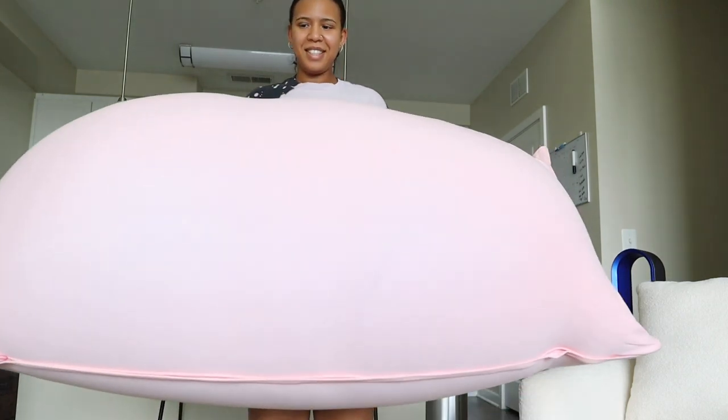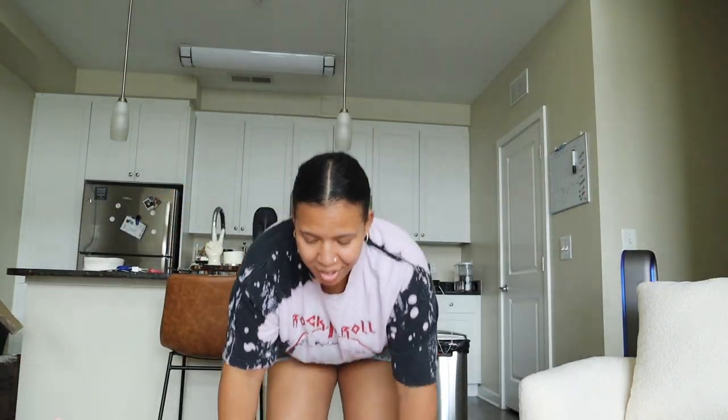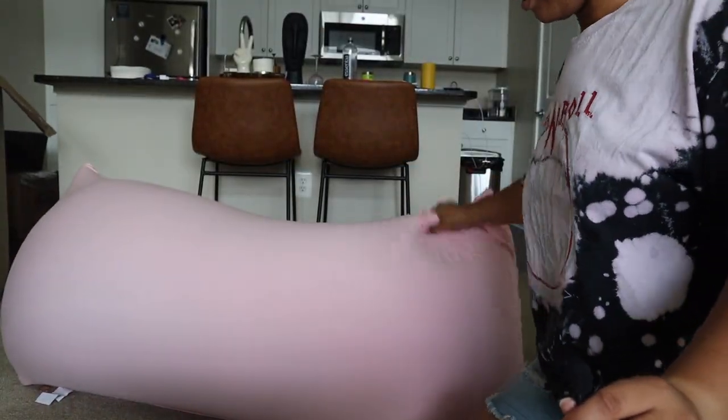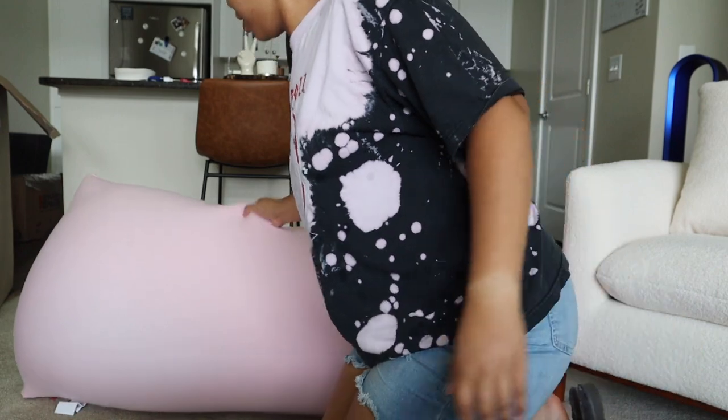Here we are — this is it! It's super light so you can carry it everywhere. There are four ways you can use this: you can do the recliner, the chair, the bed, and the sofa. This way is the sofa.